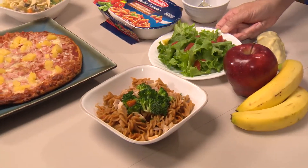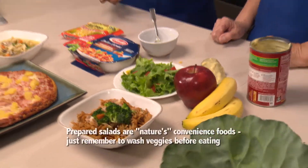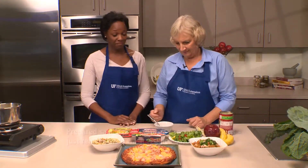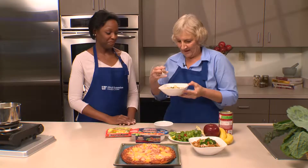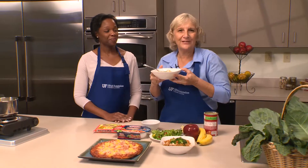What about a prepared salad? Fruits and vegetables are nature's convenience food already. That whole fruit, that fresh vegetable is already ready — all we have to do is wash it and eat it. Jamila, I want to thank you for showing me all these ways we can make convenience foods better. I'm going to have to taste the soup. Mmm. We'll see you next time in Orange County's Kitchen.